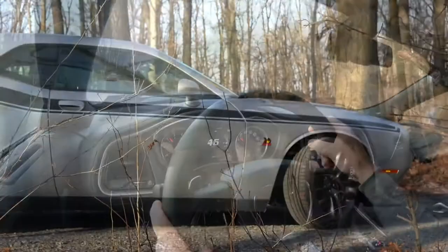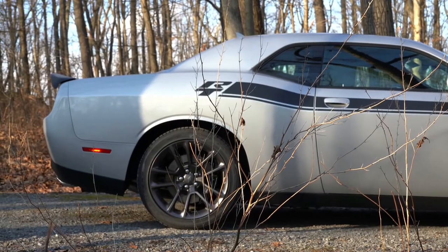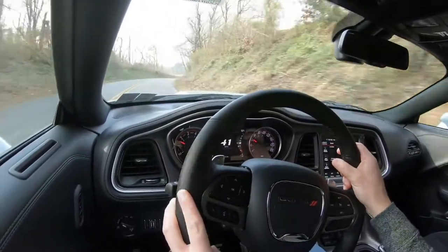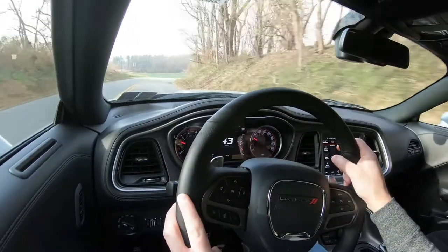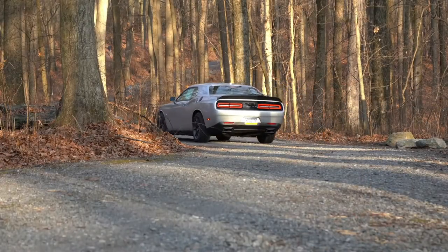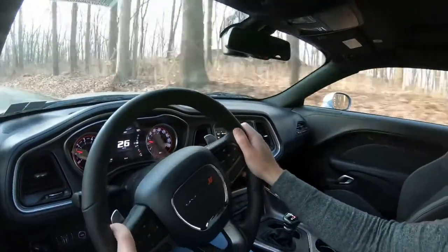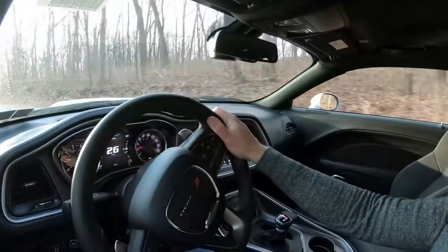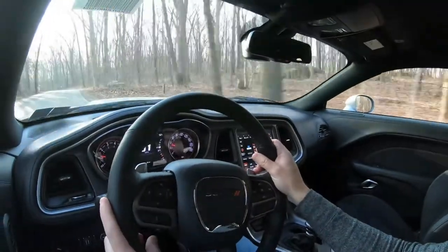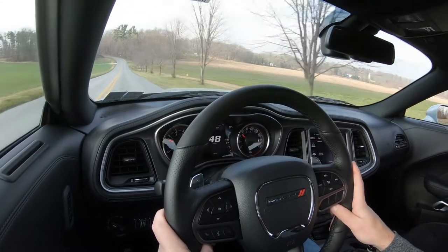Touching on suspension and handling, up front you get short and long arm front suspension, and in the back independent multi-link rear suspension with front and rear stabilizer bars. Where the suspension really gets good is the optional adaptive damping suspension for $995 — I always recommend it in my reviews. It monitors each shock absorber individually, adjusting to the road perfectly, giving you a smoother ride while also tightening up around corners for better handling. Best of both worlds.